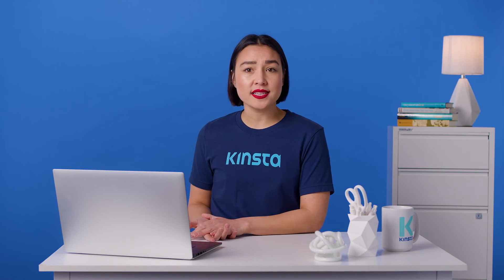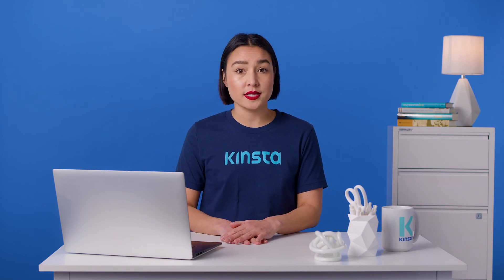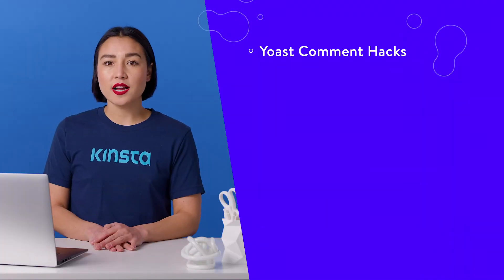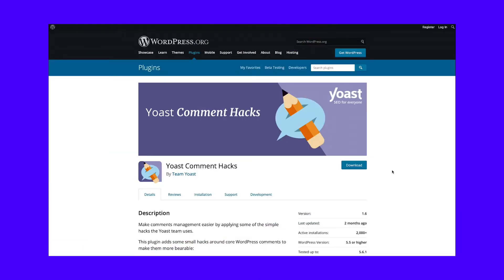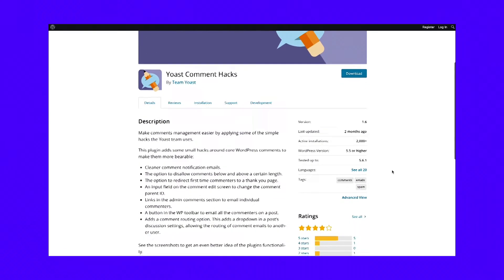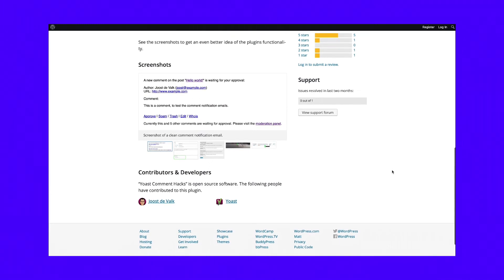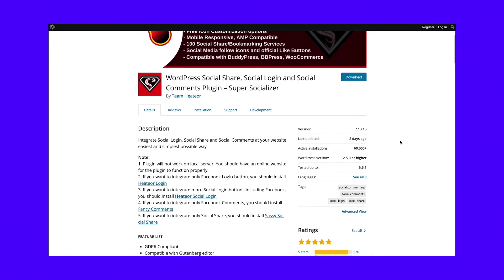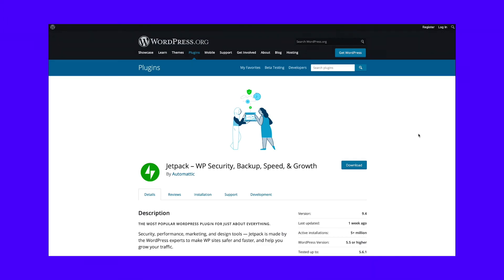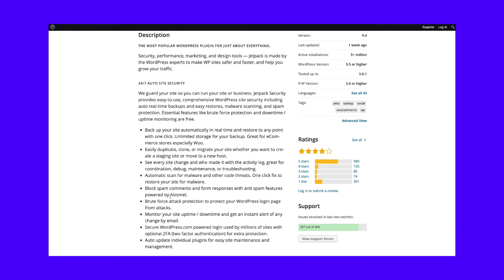If, like us, you're not impressed by the changes with Disqus, there are alternative third-party commenting plugins you can use instead. Some of these improve on the built-in comment system and others replace it with an alternative one. Here's a selection: Yoast Comment Hacks, Comments WP Disqus, Super Socializer, and Jetpack. Yoast Comment Hacks lets you customize comments with settings such as disallowing comments below or above a certain length, redirecting first-time commenters to a thank-you page, and cleaning up comment notification emails. The Comments WP Disqus plugin claims to be the best Disqus alternative with similar features. Super Socializer adds social commenting to your site so people can comment using their social media accounts. The Jetpack plugin includes a range of features including its own commenting system, which uses Akismet to stop comment spam.